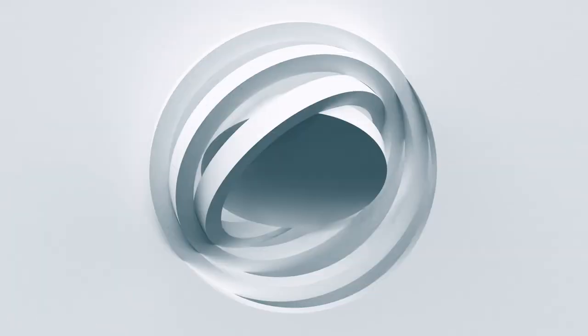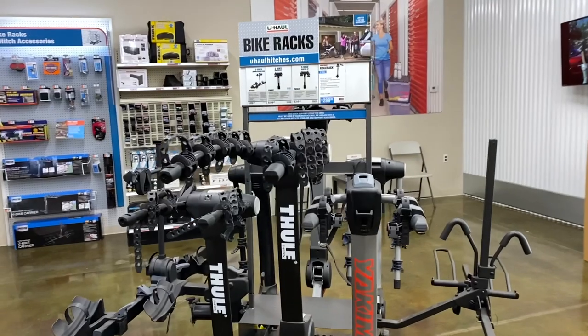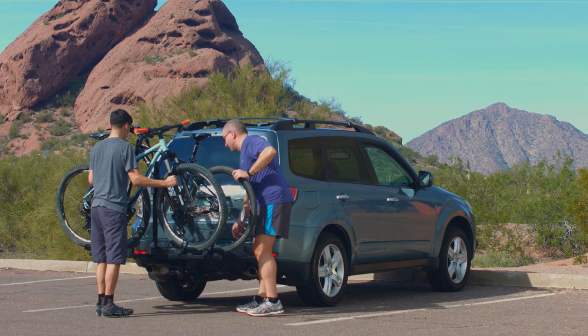Welcome to U-Haul. Let's talk about your complete tow package. Your hitch can be used for more than just towing a trailer. There are a wide variety of hitch accessories that offer you the flexibility to explore new adventures by making it easier to tow your gear to and from the trail.